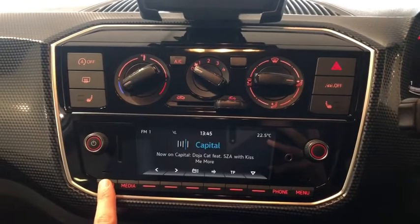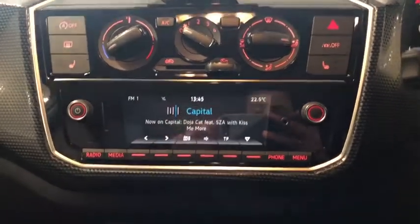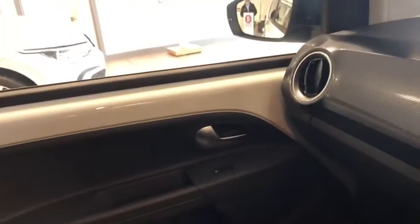This car comes with DAB digital radio for all your music. This car is manual, so you've got your manual gearbox. This will give you an overview of the passenger seat. This car also comes with Volkswagen Connect to connect your phone to the car.